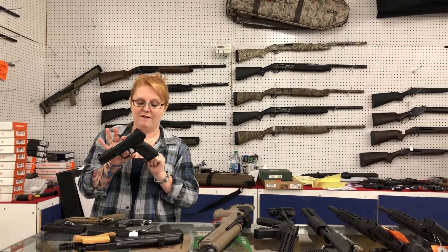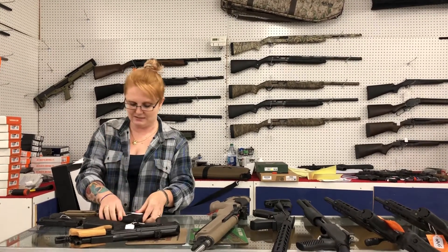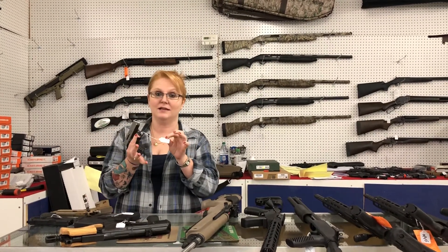Just came in — FN 5.7, that's the 5.7 by 28. It's $11.50 plus tax. I've got a couple of these in at the moment. These things are adorable.